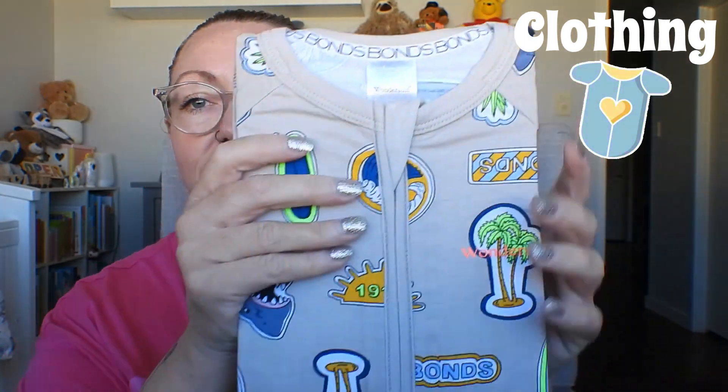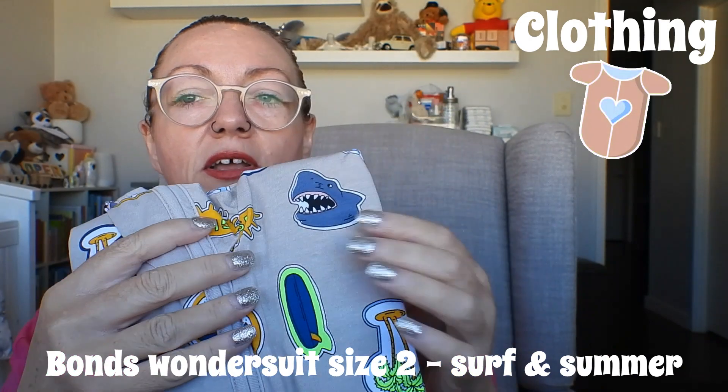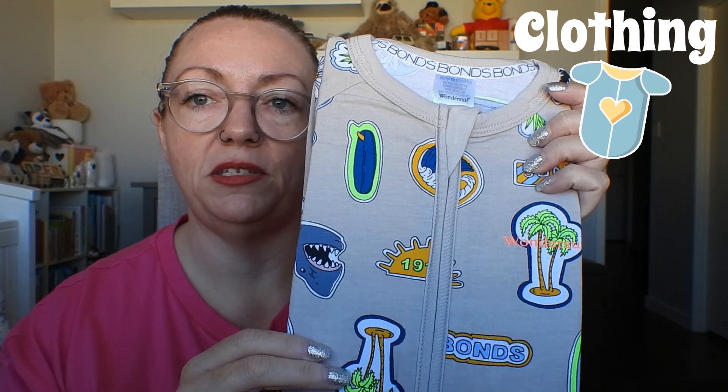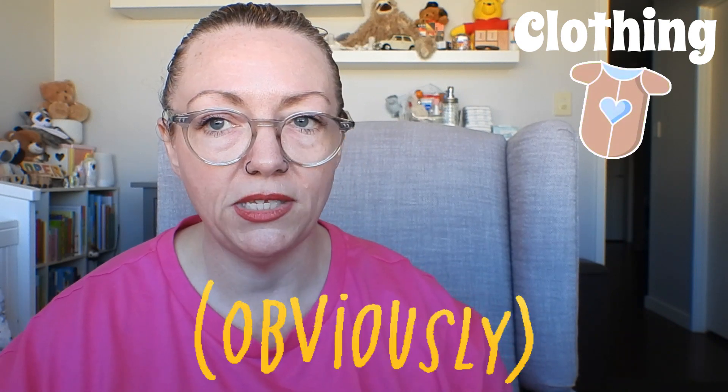Another Bonds wonder suit, this is a size two and I don't believe Cooper has this design. We've got surfboard print, fluoro green, palm trees, a shark, pineapple, a daisy. The background is a taupe natural colour — really cute. I'm not taking these out of their packaging because they're gifts. Obviously I wouldn't have paid full price, and because they're in plastic it tells me I got them from a supermarket — either Woolies or Coles, because Bonds online don't sell them like this.